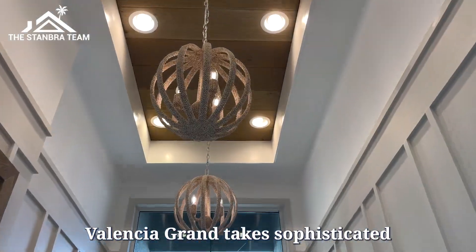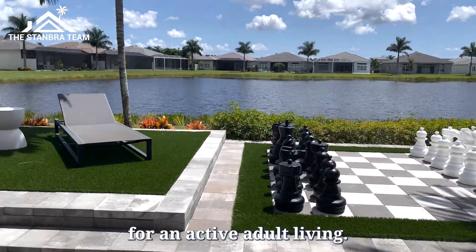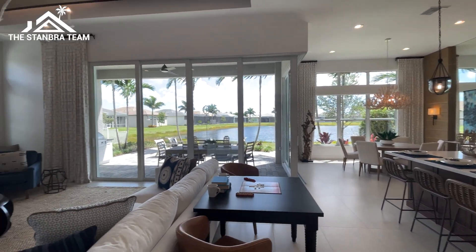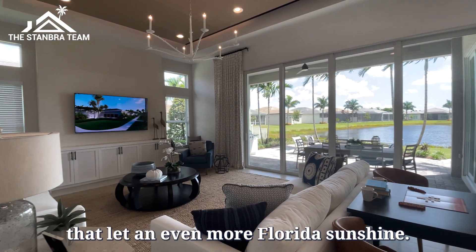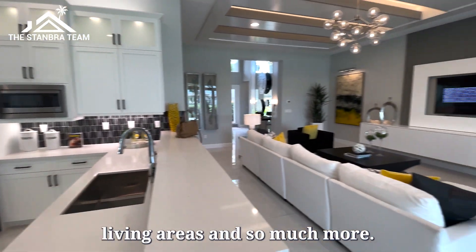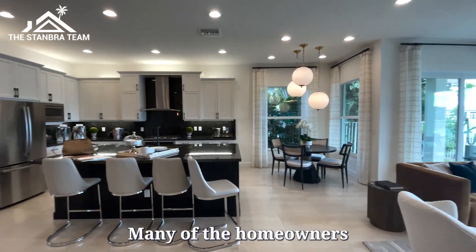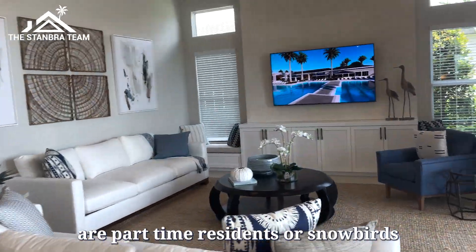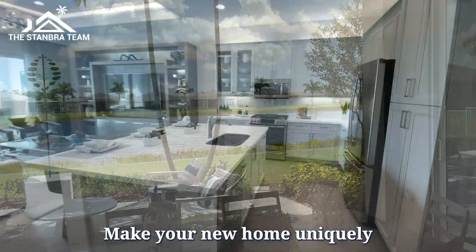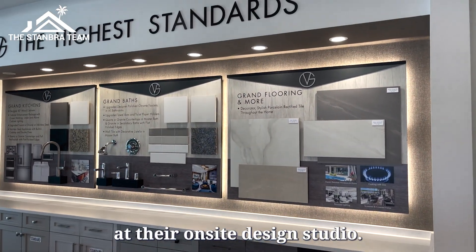Valencia Grand takes sophisticated living to the next level with one-story home designs made for active adult living. Standout features include expansive high ceilings, transom windows that let in even more Florida sunshine, plus impressive gourmet kitchens, spa-like bathrooms, spacious living areas, and so much more. These homes have been built to consider peace of mind — many of the homeowners are part-time residents or snowbirds and live only in season. Make your new home uniquely yours by choosing from a variety of high-end finishes and options at their on-site design studio.